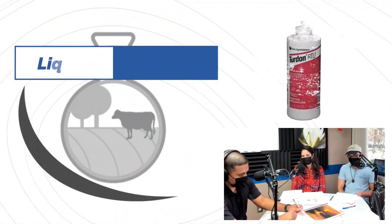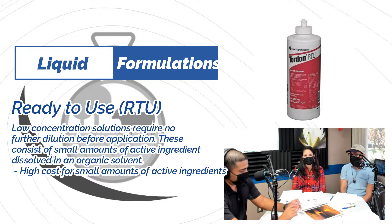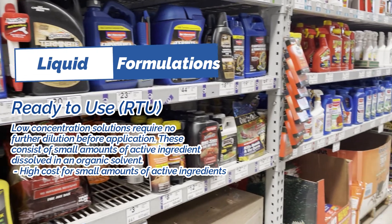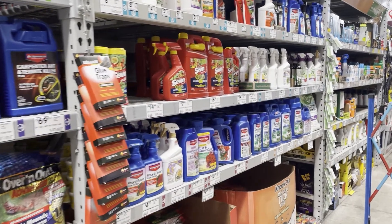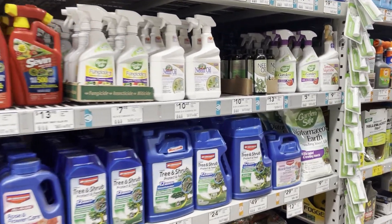We also have ready-to-use low-concentration solutions. A lot of those are available in retail stores for homeowner use — very low concentrations that you would spray around your home for pest control. They will most likely not need to be diluted and may have a spray nozzle attached. Another form is aerosol cans, which are ready to use and easy to store and transport. There are also liquid baits for pests like roaches, or liquid baits placed in traps used in agriculture to monitor populations.